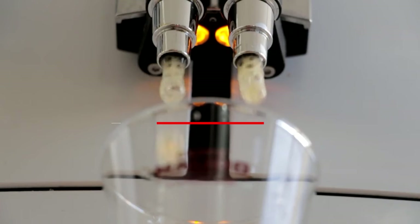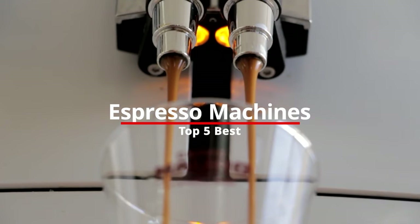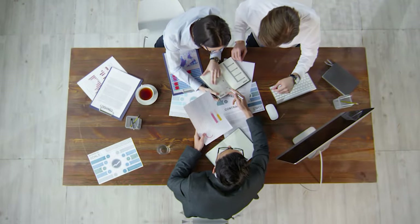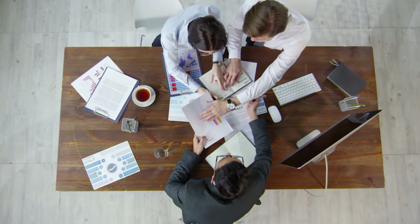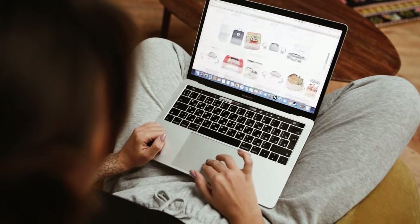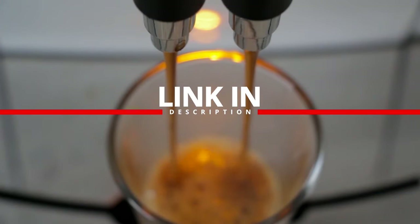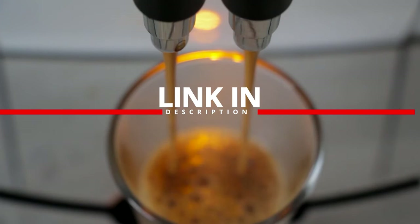In today's video, we're going to take a look at what we consider to be the top 5 best espresso machines available on the market today. We have made this list based on customer reviews and our own opinion. We looked at the features and quality of each item and selected the best ones. For more information along with updated prices on the products mentioned, click on the links in the description box below. Now let's get to it.